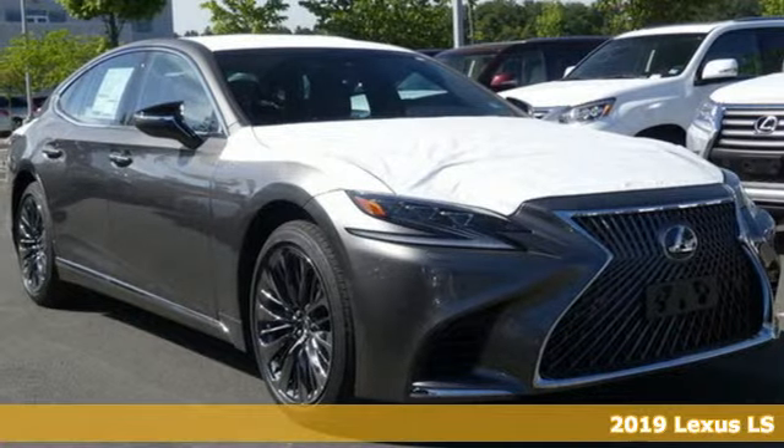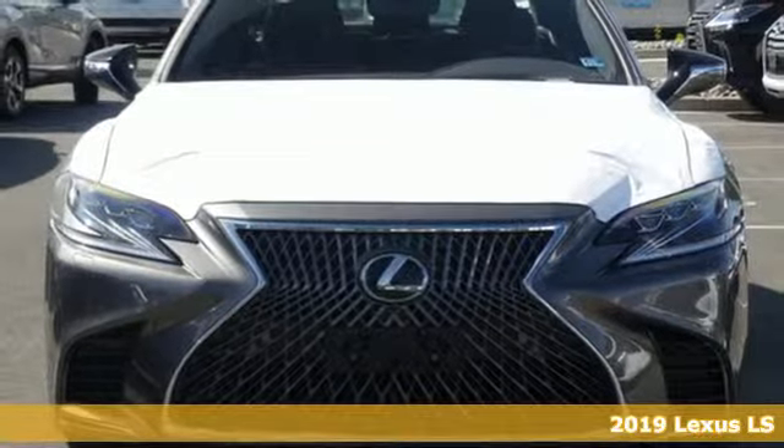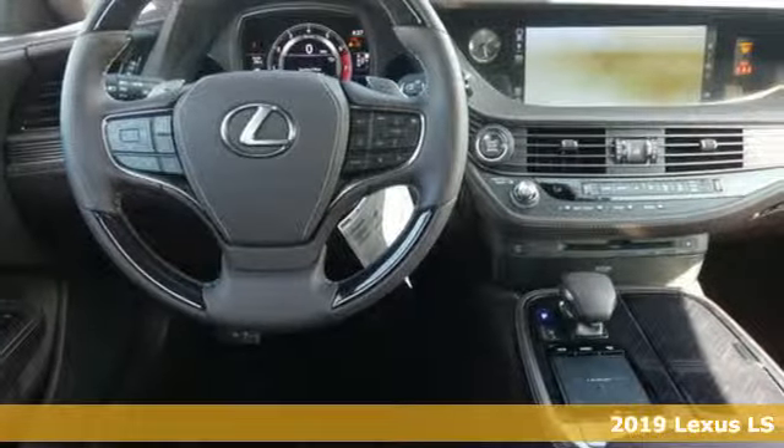It's a new 2019 Lexus LS. Style and comfort, performance and control, indulgence. In this Lexus, you get it all.